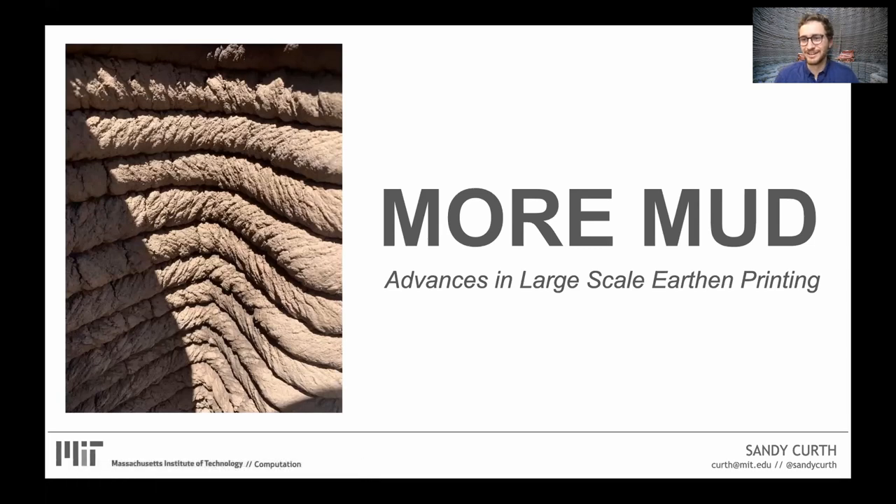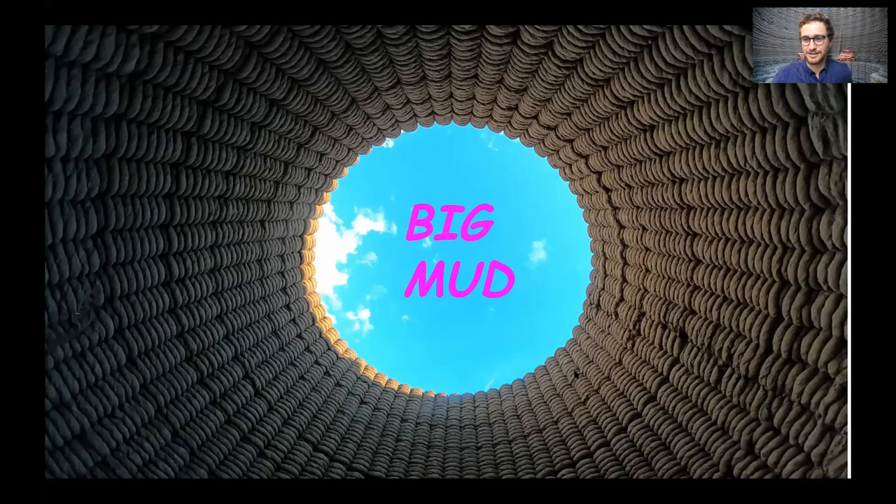Thank you for the kind introduction. It's an honor to be here and I'm glad I can talk about some of this recent work. As we'll see momentarily, it's a bit in contrast to the European Space Agency, but I hope it's actually just a step on the road to some of that work. I've somehow transitioned from space research and physics into shoveling mud, which I'll get into in a minute. This will be a presentation on the quest for big mud — large-scale additive manufacturing in earth, specifically locally sourced earth, printed on site, outside, not inside a warehouse, just out in the world.